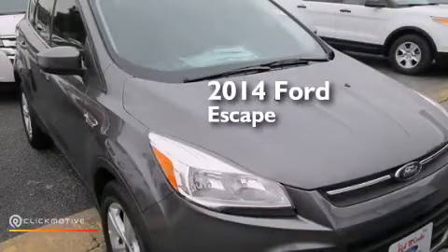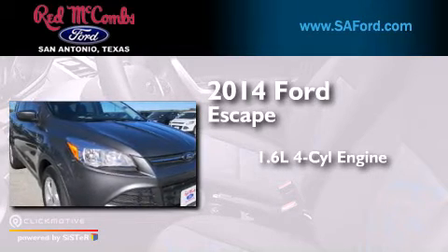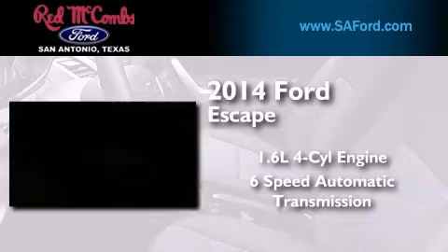This is a brand new 2014 Ford Escape. It features a 1.6 liter 4-cylinder engine and a 6-speed automatic transmission.